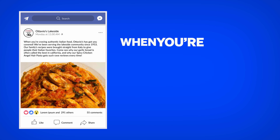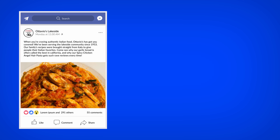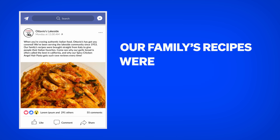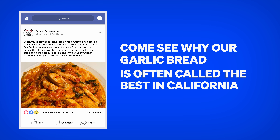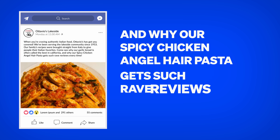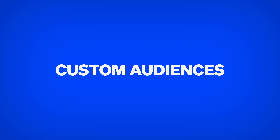Her ad reads: When you're craving authentic Italian food, Otavio's has got you covered. We've been serving the Lakeside community since 1953. Our family's recipes were brought straight from Italy. Come see why our garlic bread is often called the best in California, and why our spicy chicken angel hair pasta gets such rave reviews. In addition to that style, I also saw a restaurant called Clean Juice using a similar approach with custom audiences, but making it even more simple.